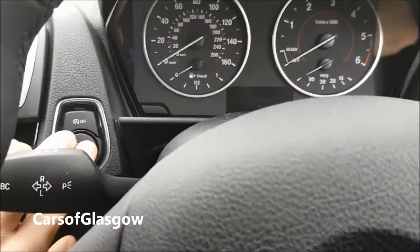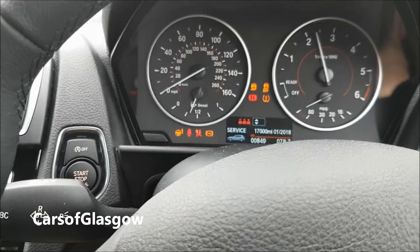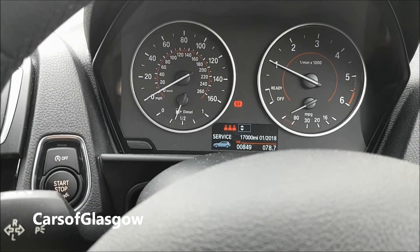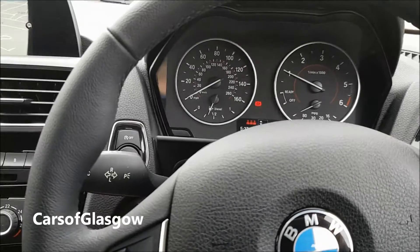Also as it's a diesel, I'll play a startup. It's quite an attractive kind of noise — a typical diesel rumble.